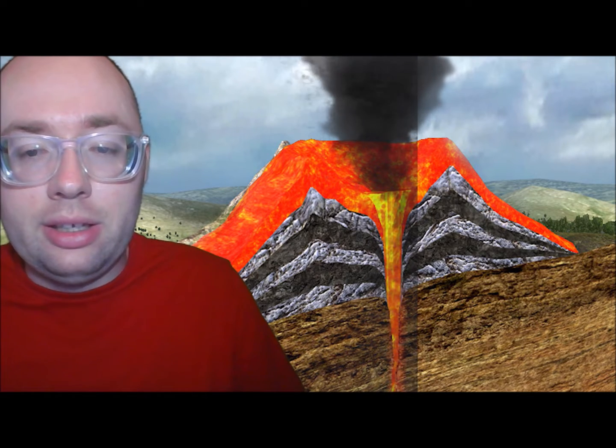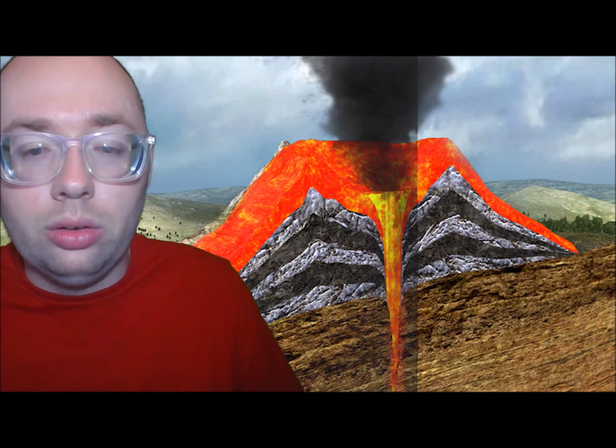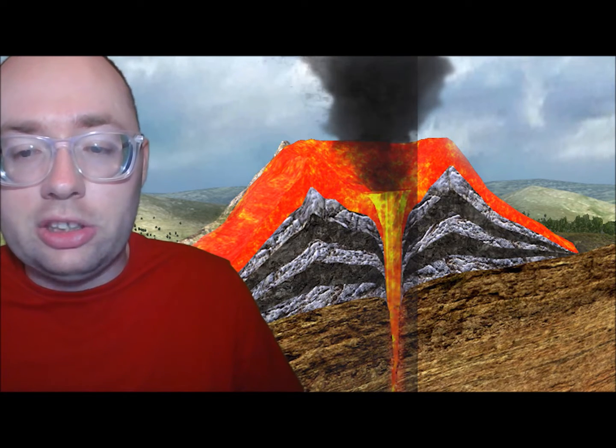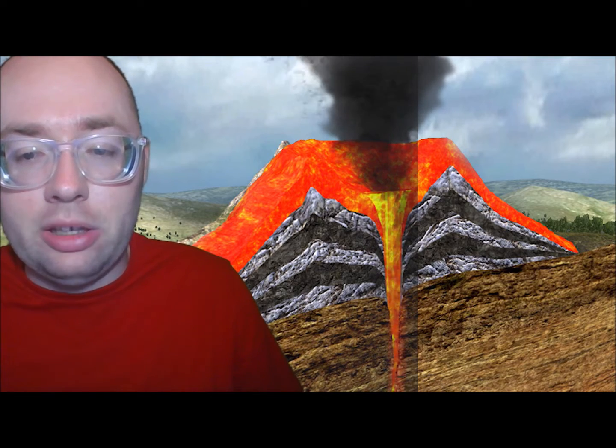When the magma gets near the surface, the magma and gas blast out a hole called a vent, gradually piling up around it. They form the volcanic mountain, or volcano.